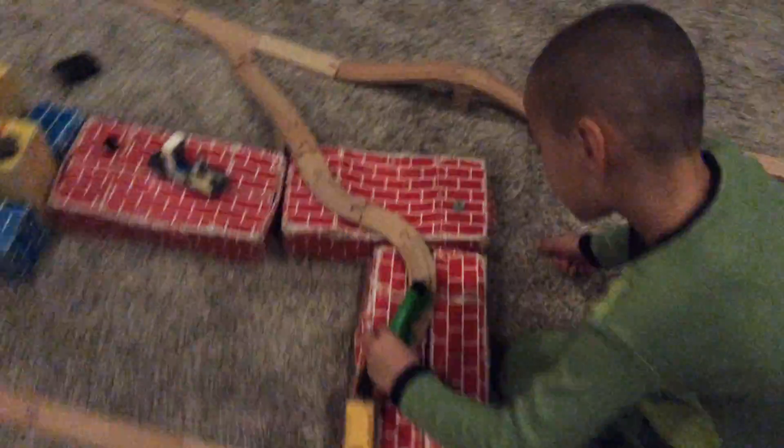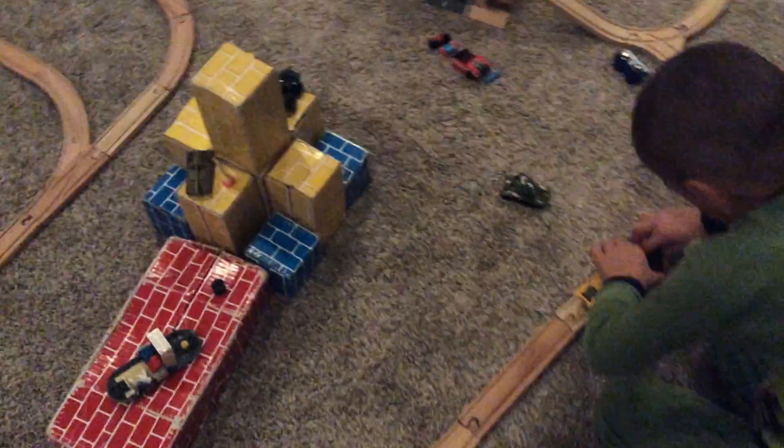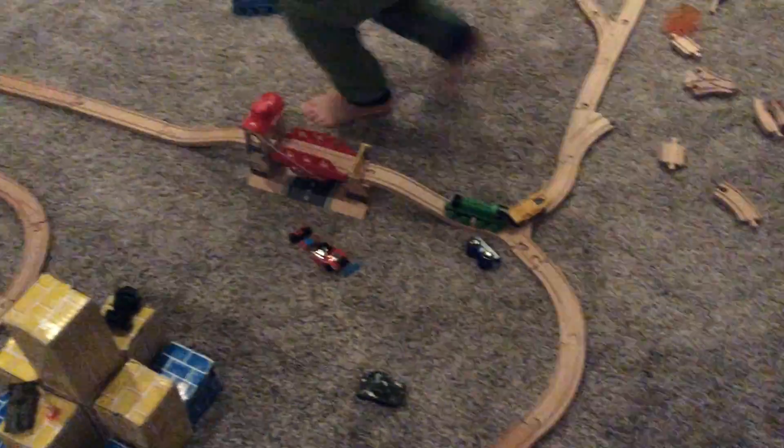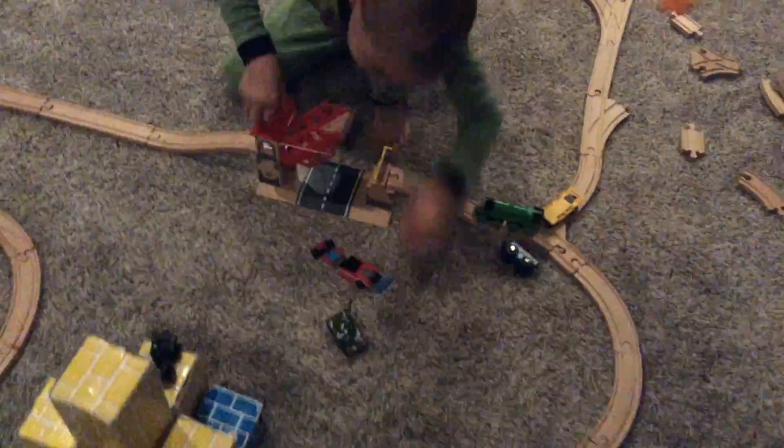Hello everybody! We're here today — make sure you hit that subscribe button at the end of the video and hit that like button. My brother is here and I am filming this video. My brother is driving our train today and we are making a really big train track.